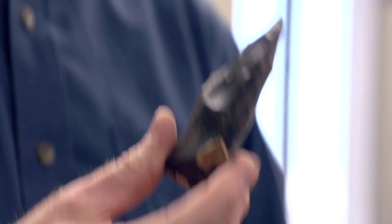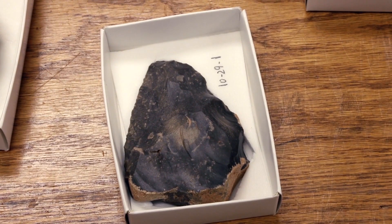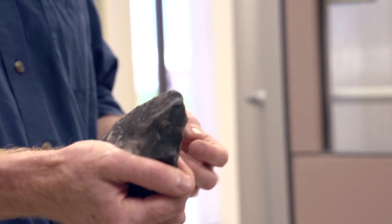So this is what's called a hand axe or a biface — two sides, two faces. This is what we should try to have you make, and also something that has somewhat of a dull back edge so that you can easily fit it in your hands.